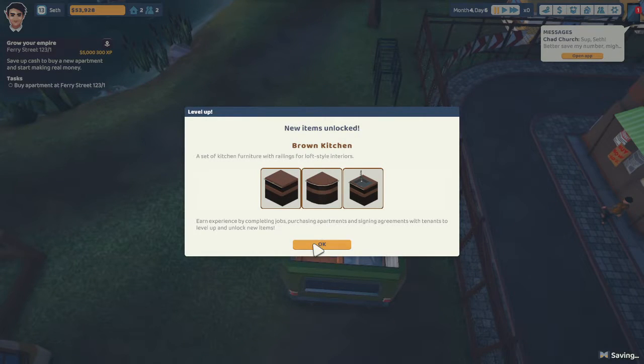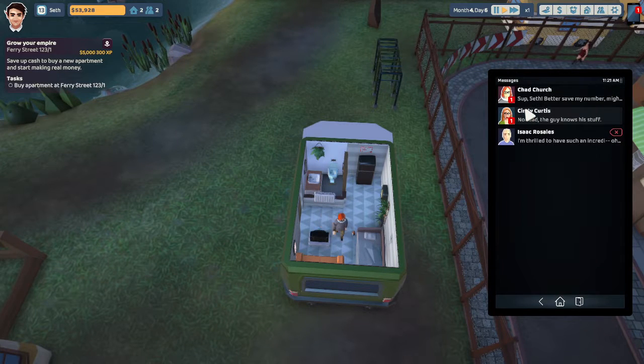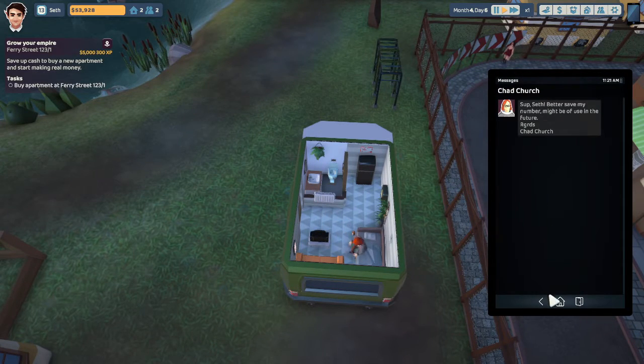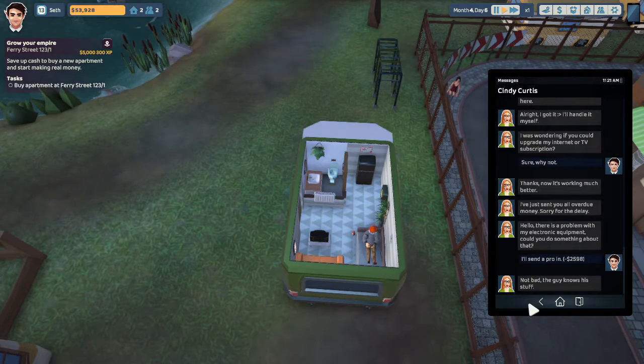Look at that — brown kitchen. Been leveling up a whole bunch. Chad Church — Chad lives in my place now. I just freaking allowed a Chad to live in my place. Wow.